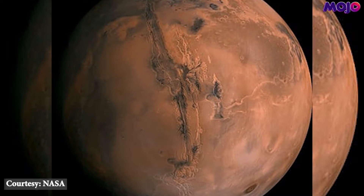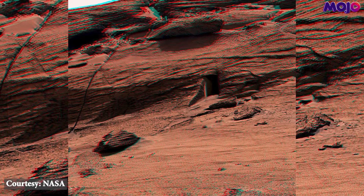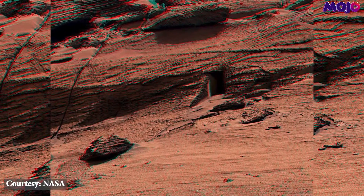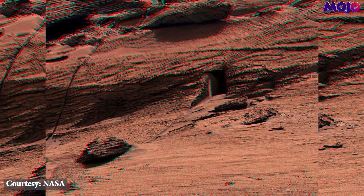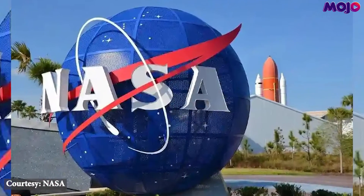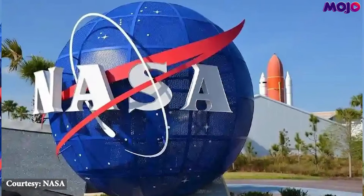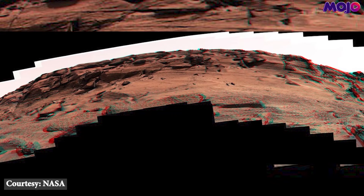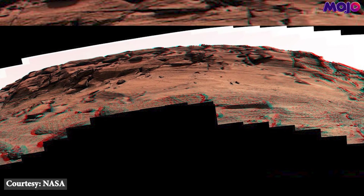The Curiosity rover found the Mars door on May 7th while imaging a mound known as the East Clips in the Gale Crater, which the rover has been exploring since its landing in 2012. The rover uses a MastCam instrument to take the image of the strange fissure, which is only 12 inches tall and 16 inches wide, said NASA in a statement.